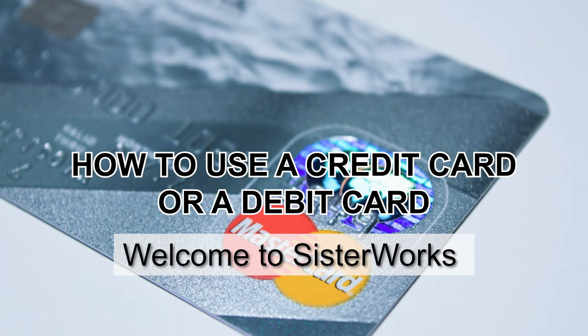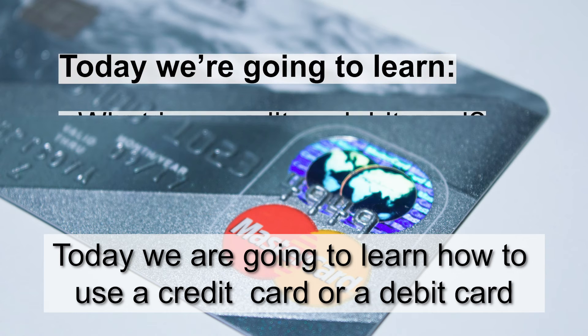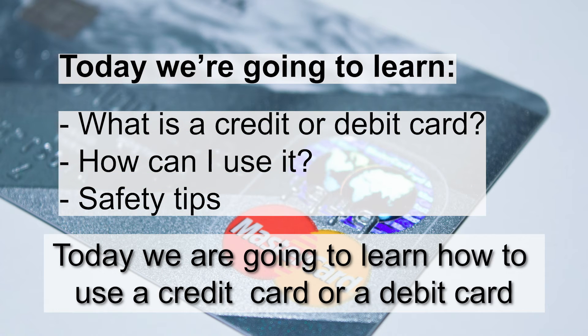Welcome to SisterWorks. Today, we are going to learn how to use a credit card or a debit card.